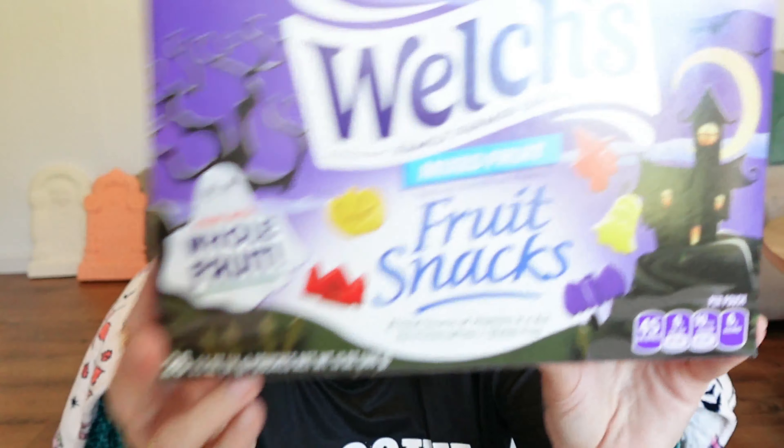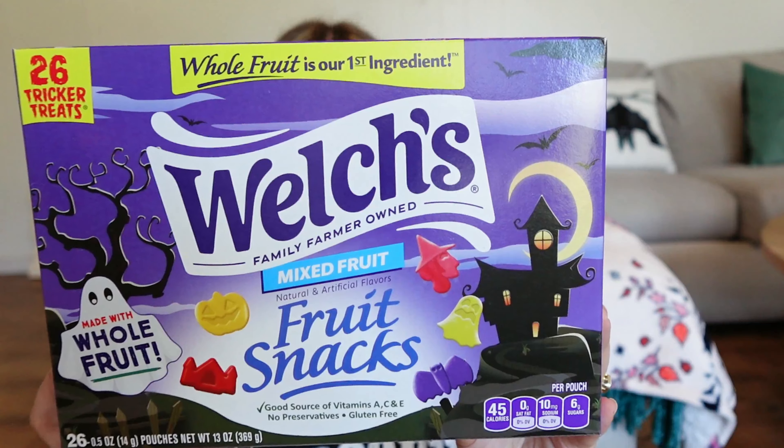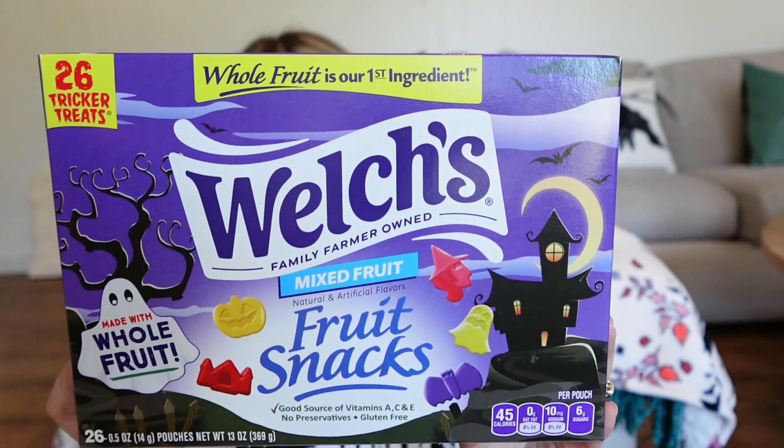Also grabbed the Welch's fruit snacks — these are like our favorite fruit snacks in the house. Glenn loves fruit snacks. It's so funny — that man's in the gym like every day of the week, eats so good and clean, and then cannot stop himself around fruit snacks. These ones are really good and all my kids like them too. They are the little mixed fruit ones, and they have different Halloween shapes: a jack-o'-lantern, a haunted house, a bat, a ghost, and the witch — which is my favorite, of course.